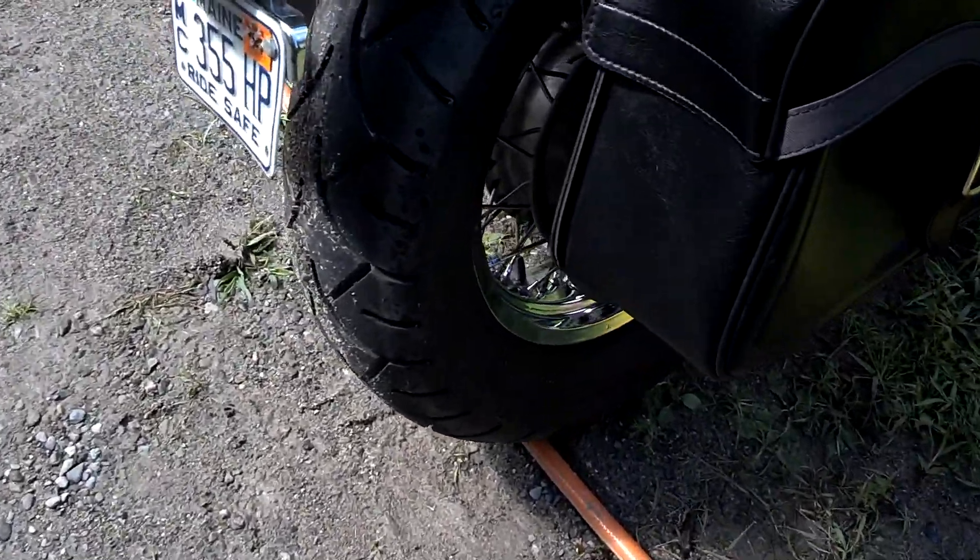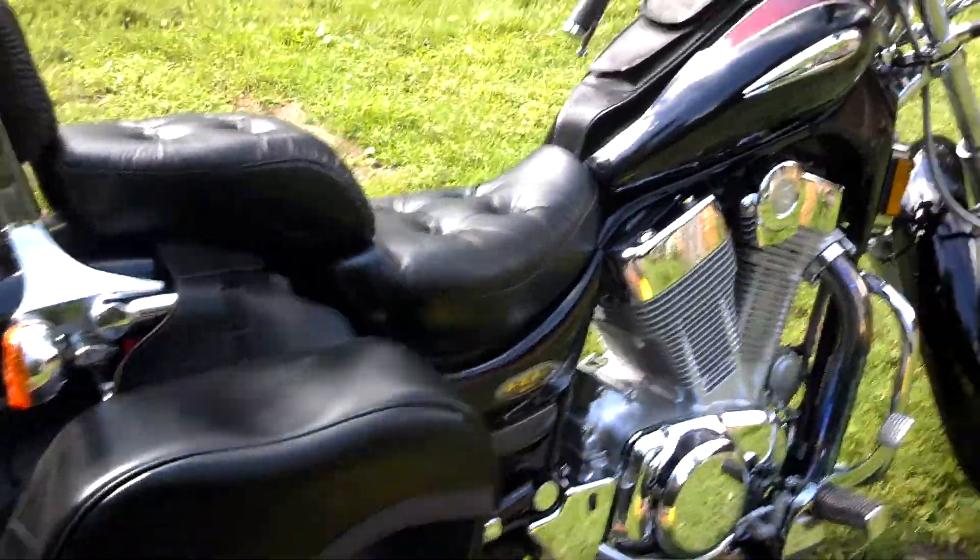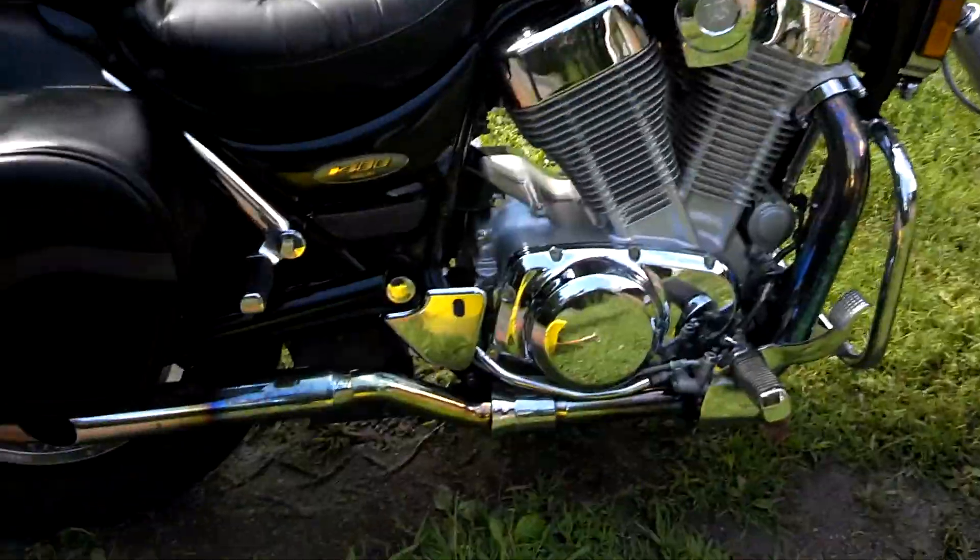The wheels were pretty gross — I don't know if you can see — but they cleaned up pretty good, both of them did. But it's a pretty clean bike. $1,200.